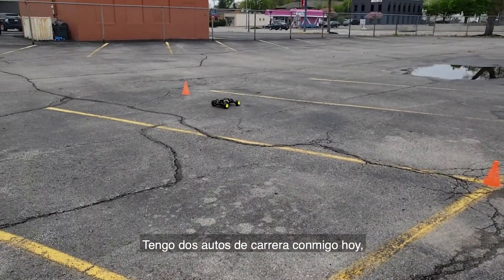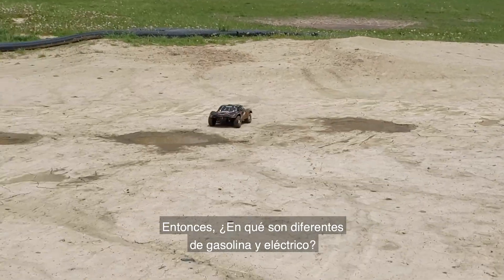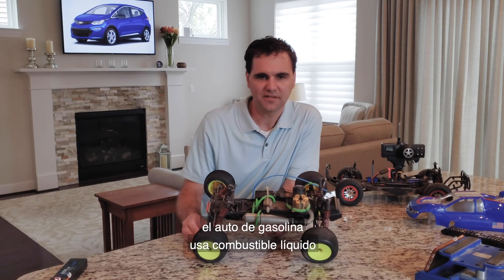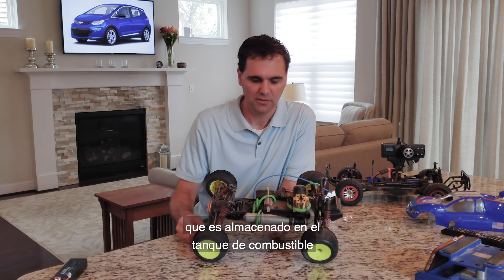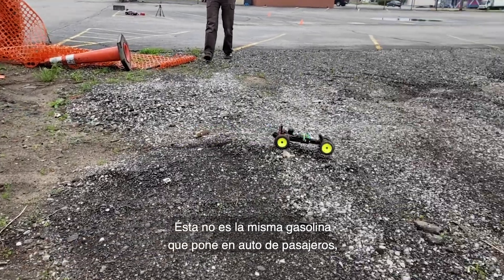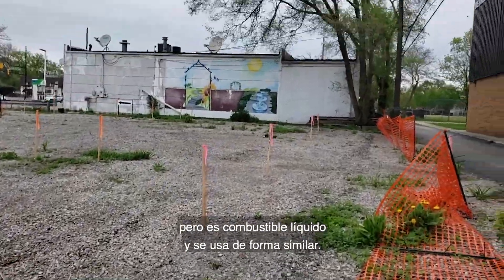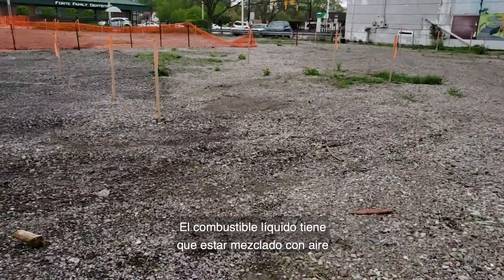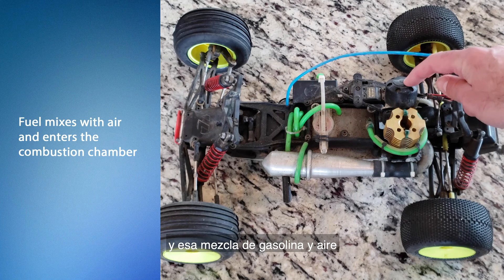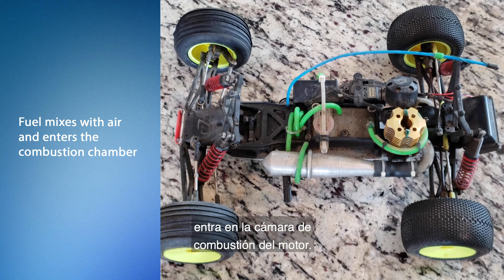I have two RC cars with me today. One is gas powered and the other is battery electric. Let's start with the energy source. As the name suggests, the gas car uses a liquid fuel which is stored in this fuel tank in the center of the vehicle. This isn't the same gas you put in a passenger car, but it is a liquid fuel and it's used in a similar manner. The liquid fuel has to be mixed with air which comes through this air filter, and that mixture of fuel and air enters the combustion chamber of the motor.